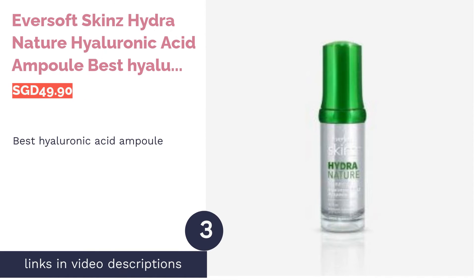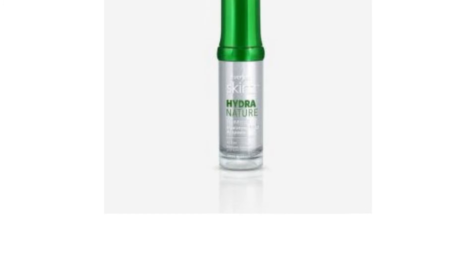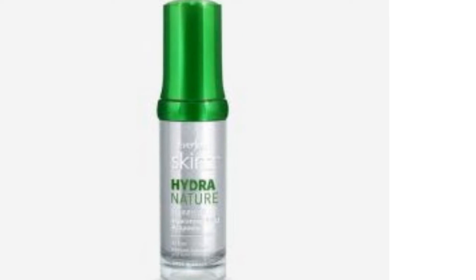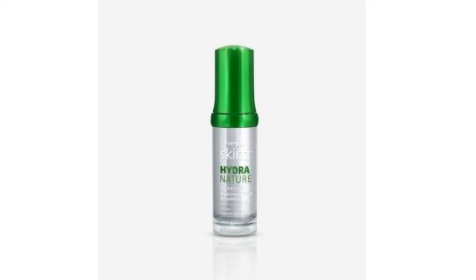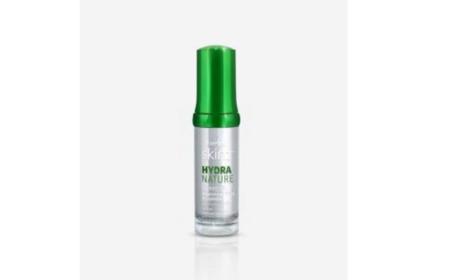The next product in our list is EverSoft Skin's Hydra Nature Hyaluronic Acid Ampoule — best hyaluronic acid ampoule. The holy grail ingredient of skincare, hyaluronic acid, repairs and locks moisture into your skin for a translucent complexion. EverSoft Skin's Hydra Nature Hyaluronic Acid Ampoule is made up of 100% hyaluronic acid.